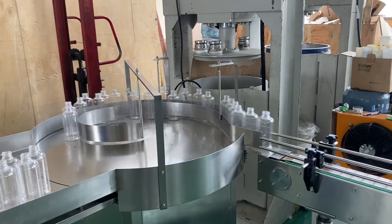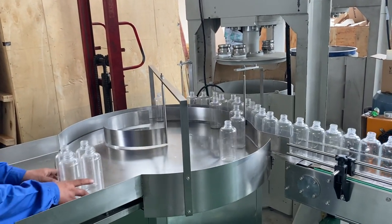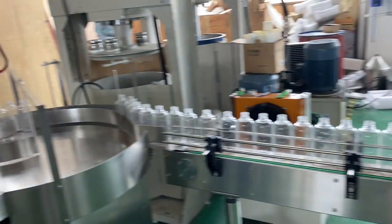Then the worker puts the bottles on the turntable to feed them into the filling machine.